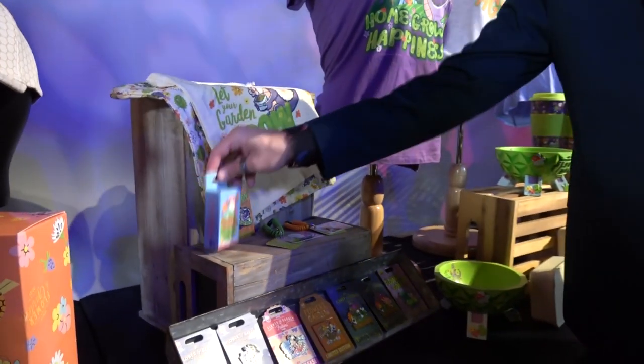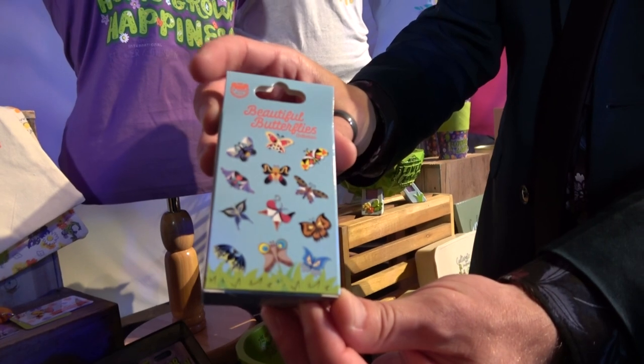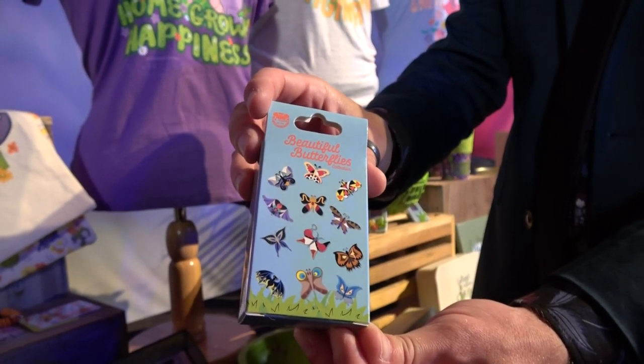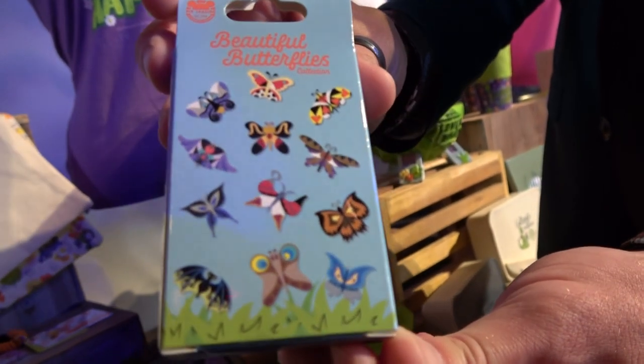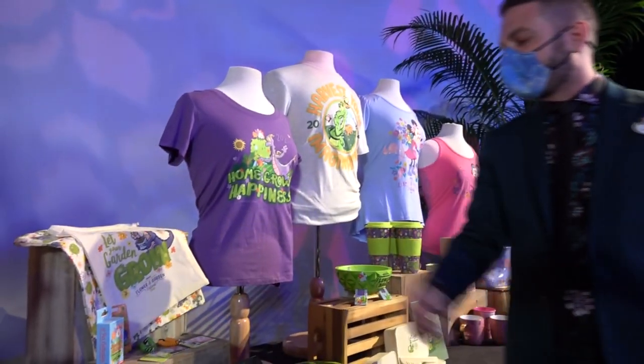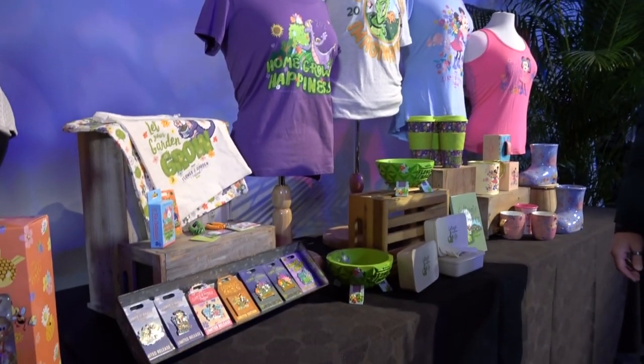We've also got a really nice mystery set that just debuted yesterday. Inside this box we randomly assorted butterflies inspired by our Disney villains. For all you villain fans, this is not a normal mashup — Flower and Garden and villains. I love that. If you want to go cash-free during our event, we have two different Disney gift card styles to choose from: Figment and Spike.